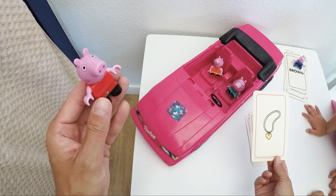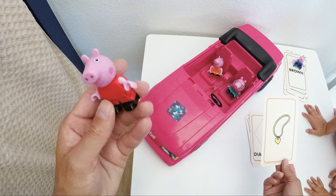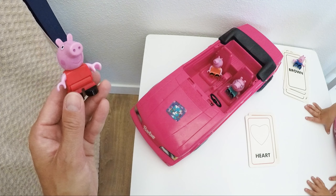What is this? A necklace? What is this little shape down here? Oh, that's a heart — a beautiful yellow heart. Very nice, Peppa! A heart — H-E-A-R-T.